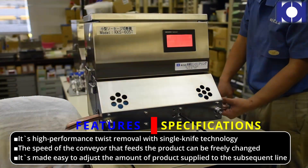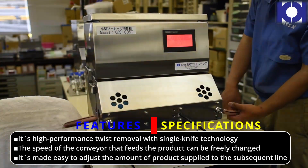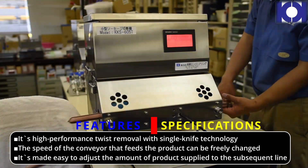The speed of the conveyor that feeds the product can be freely changed, making it easy to adjust the amount of product supplied to the subsequent line.